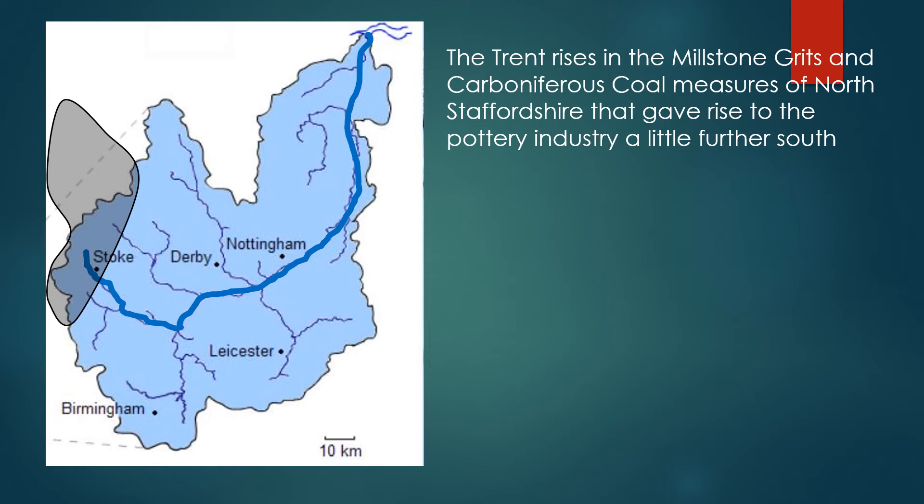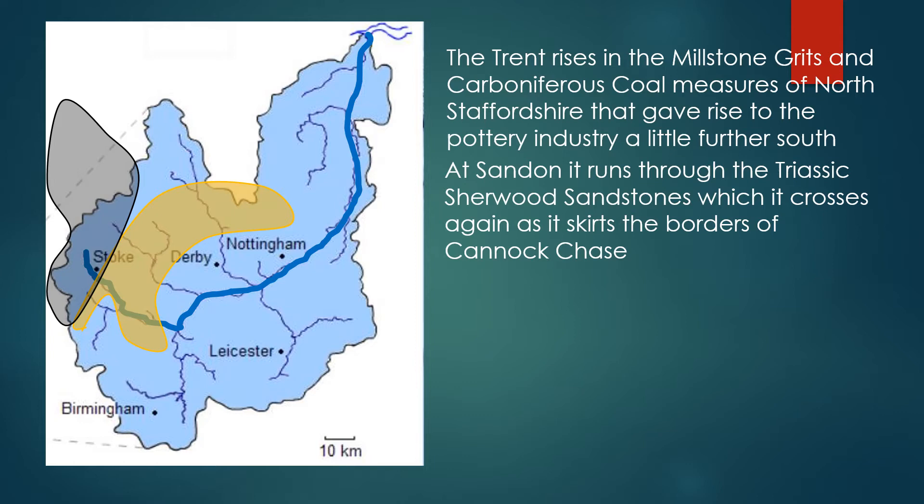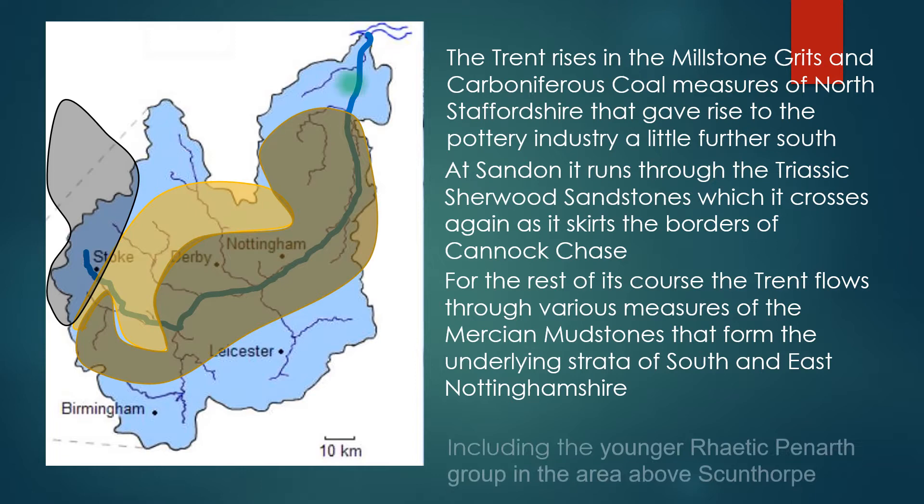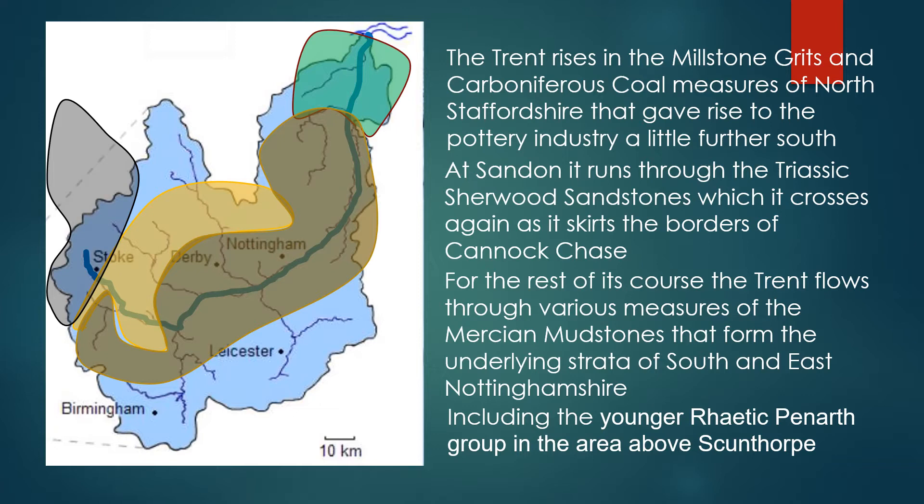The Trent rises in the millstone grits and carboniferous coal measures of North Staffordshire, which gave rise to the pottery industry a little further south from its origins. At Sandon, it runs through the Triassic Sherwood sandstones, which it crosses again as it skirts the borders of the Cannock Chase. For the rest of its course, the Trent flows through the various measures of the Mercian mudstone that form the underlying strata of the south and east of Nottinghamshire, including the younger Rhaetic Penarth group in the area above Scunthorpe.